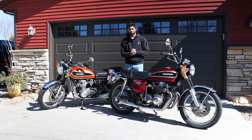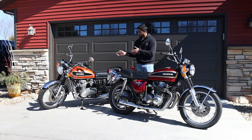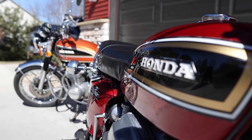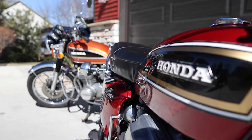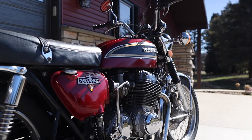So you want to buy a classic motorcycle. Let me tell you a few things you should know before buying one and a few things you should consider. This is a 1975 CB550, and the other one is a 1976 CB750. These are two of about 25 motorcycles that I own, and primarily they're all classic bikes.